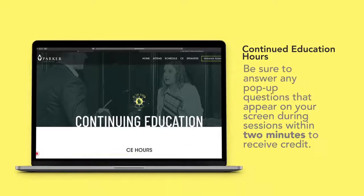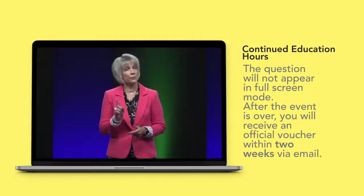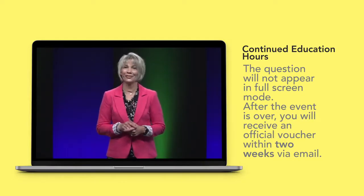If you are receiving CE hours, your attendance will be recorded when you enter and exit each class. There will be one random question that will pop up each hour on your screen. This must be answered to receive your CE hours. The question doesn't stay on the screen very long, so be sure to pay attention. Also, if you are in full screen mode, the question will not appear.